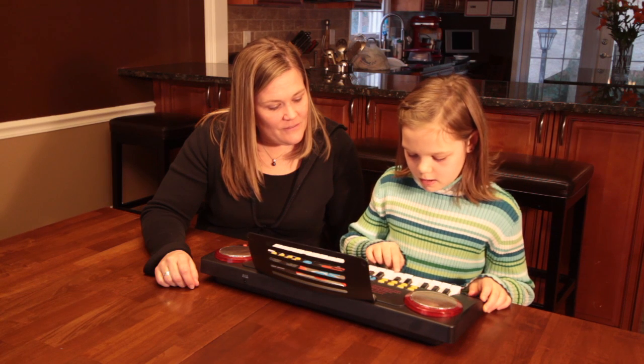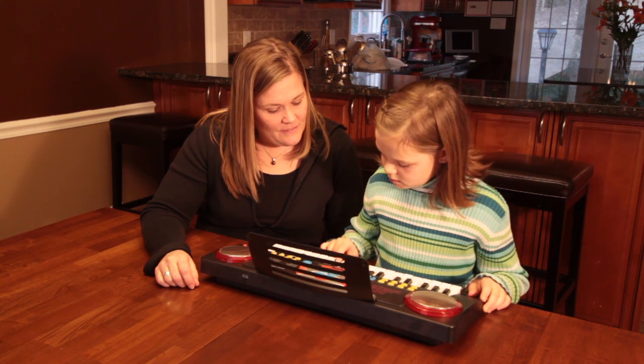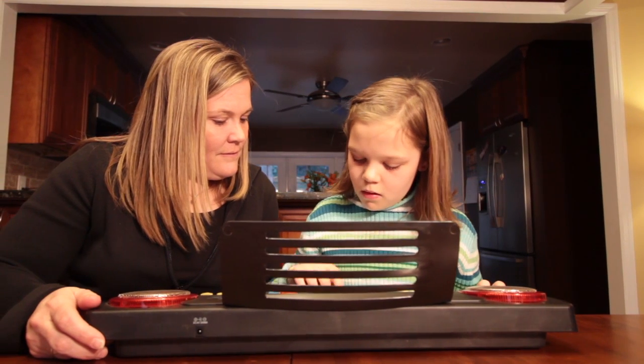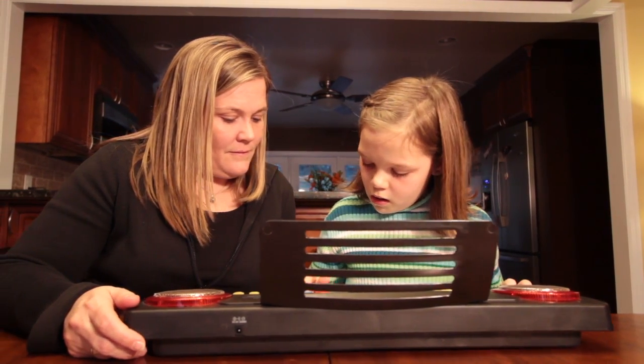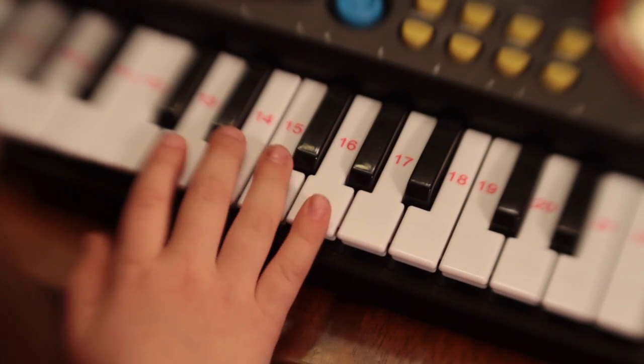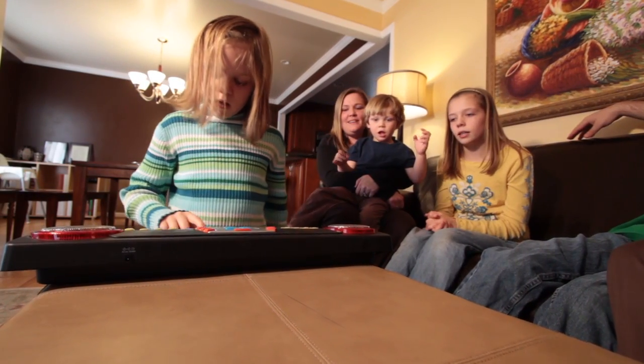The keyboard's teaching functions are an exciting feature for parents. Especially my younger children have had a great time being able to play the Primary Songs all by themselves. It's kind of given them a sense of accomplishment. I just love that they can be exposed to these Primary Songs like this. It's the thing that they want to do when they get home.